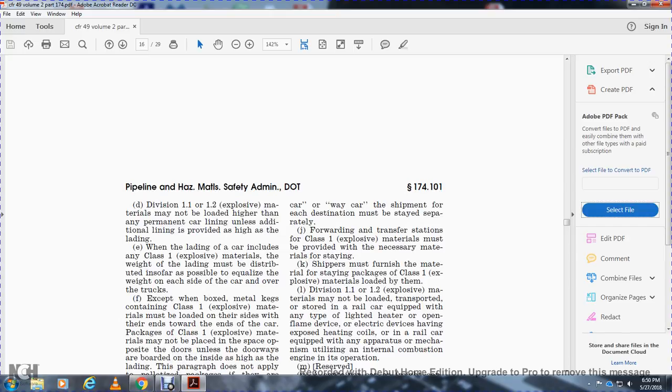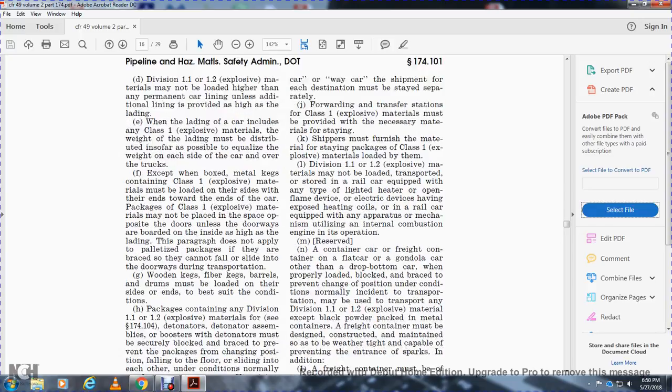Division 1.1 and 1.2 explosive materials may not be loaded for transport or storage in railway car equipment with any type of lighted heater, open flame device, electrical devices with heating coils in rail car equipment, or apparatus utilizing an internal combustion engine in its operation.